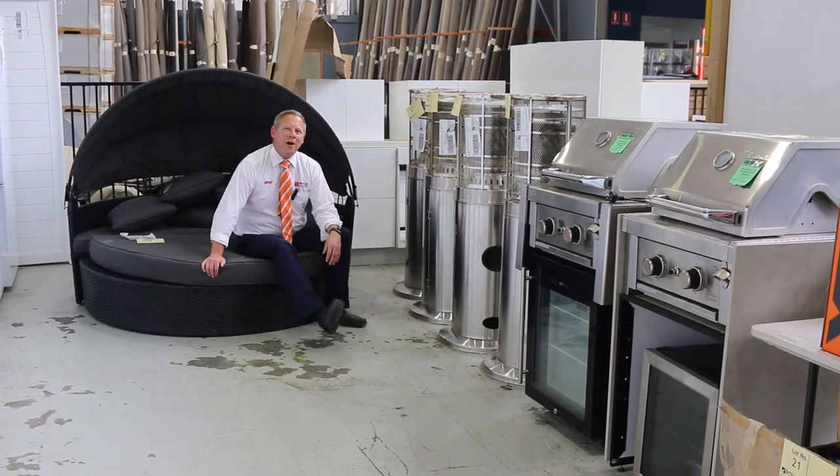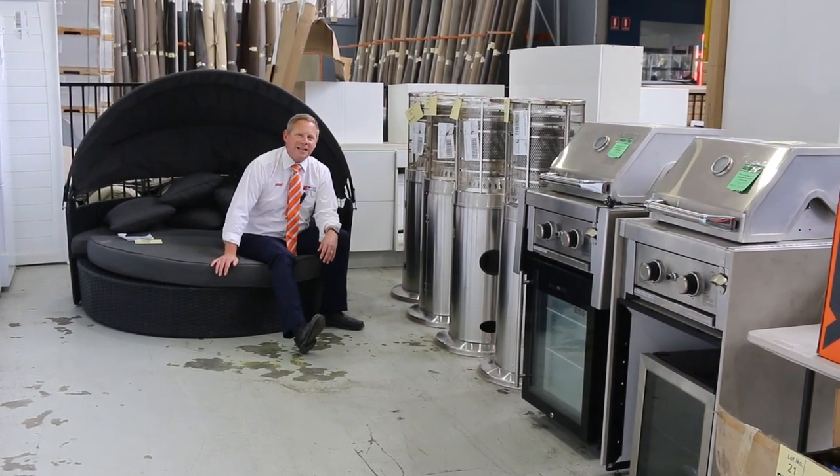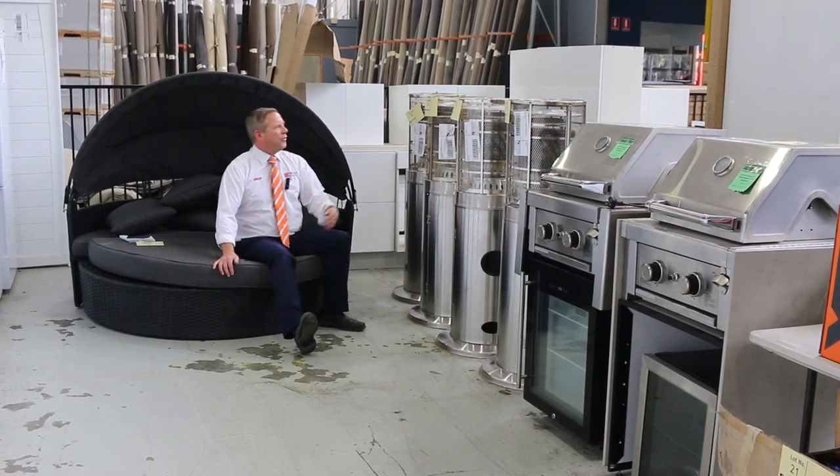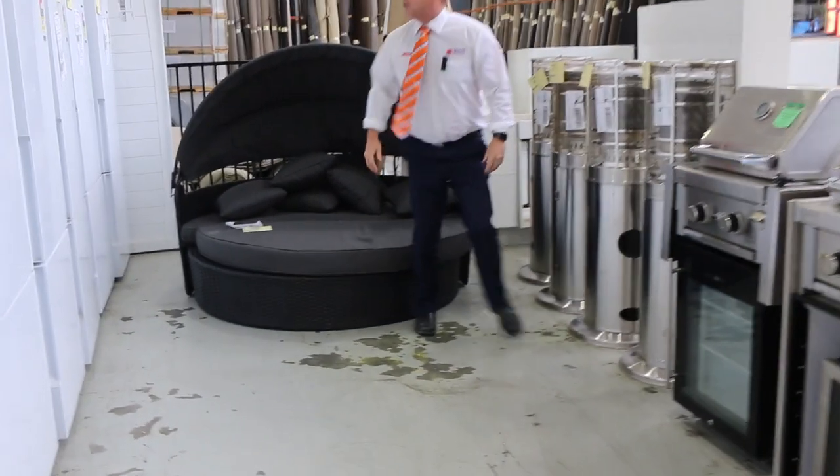Hi, I'm Liam from Vowles and welcome to the Home Renovators Auction Preview for Wednesday the 26th of October 2022 at 10am. I thought I'd start down here in the late 20s lots.